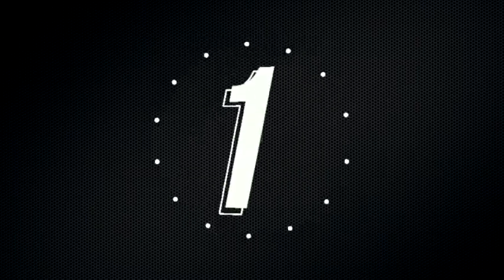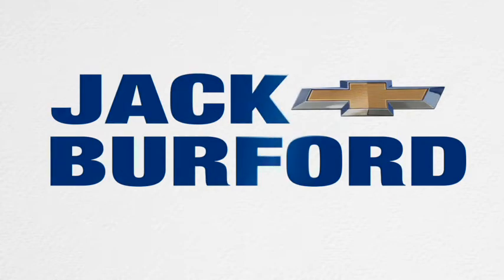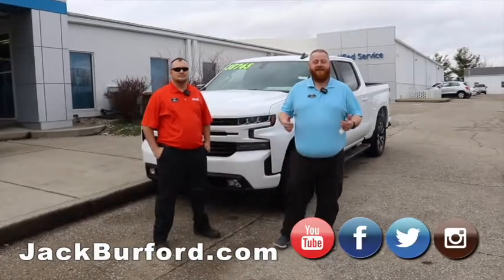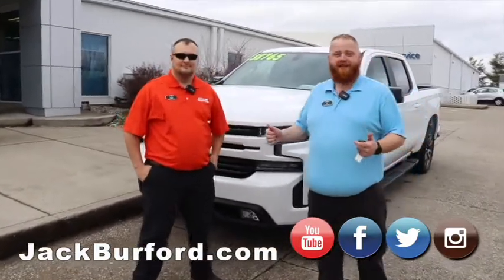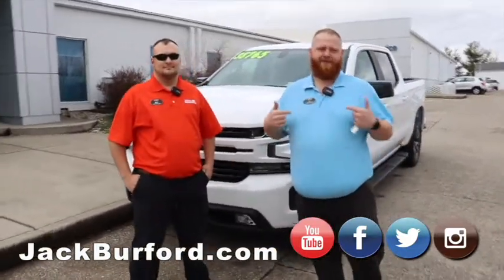Three, two, one. Hey everybody, JJ with Jack Burford here with Billy. Y'all met him on some of the videos. He's ready to start learning from the best — at least that's what I tell everybody.